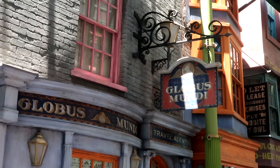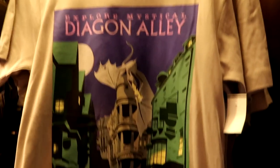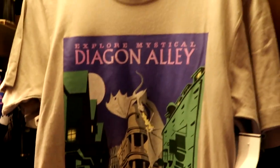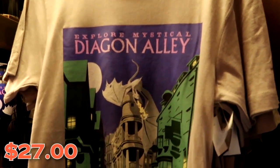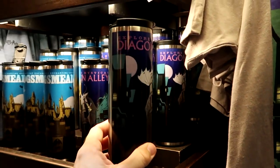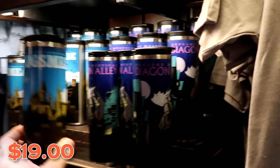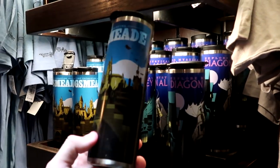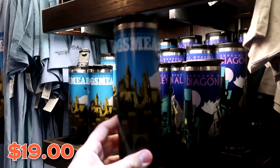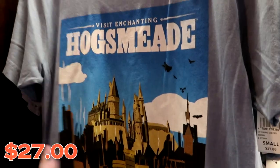Next up on our shopping tour, let's head into the travel agents over at Globus Mundi. Inside, they have t-shirts that say 'Explore Mystical Diagon Alley' with the Gringotts Dragon — those are $27. There's an awesome 'Explore Diagon Alley' mug for $19, and a 'Visit Enchanting Hogsmeade' mug with Hogwarts Castle for $19. They also have 'Visit Enchanting Hogsmeade' t-shirts with Hogwarts Castle for $27 — the graphics look really good.